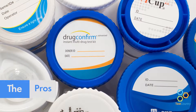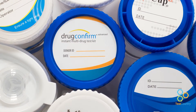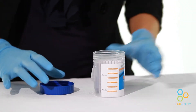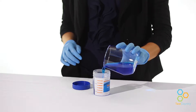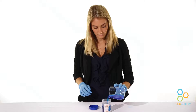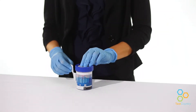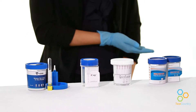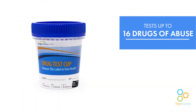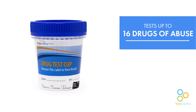Urine drug testing is a cost-efficient form of drug testing as it is usually the lowest costing procedure. Urine drug tests depend upon mature technology and have an extensive scientific base, creating reliable and accurate results. Results are nearly instant, which eliminates the need for a lab technician to conduct the test. They come in many variations — for example, the Drug Confirm Advanced Urine Test Cup can test up to 16 drugs of abuse at a time.